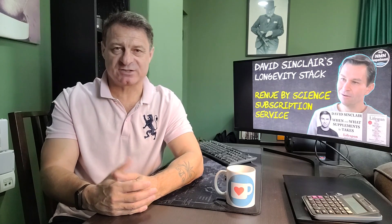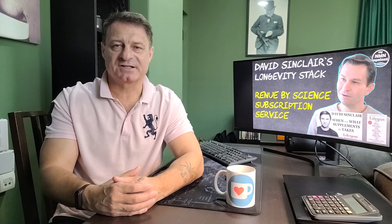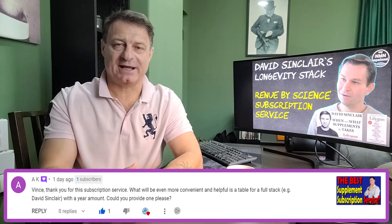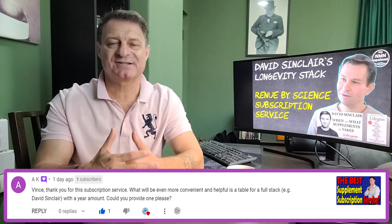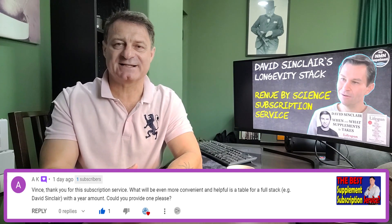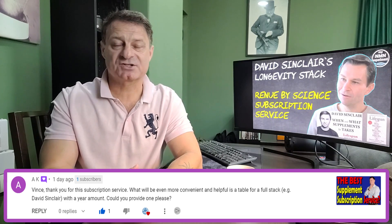Hi and welcome back. You may know I recently uploaded a video based around the launch of the new Renew by Science subscription service, where if you use the MyNMN sub discount code you get 15% off all of the supplements. I received this comment from AK. They asked if I could do a David Sinclair stack update video using this new 15% discount code, so here it is.